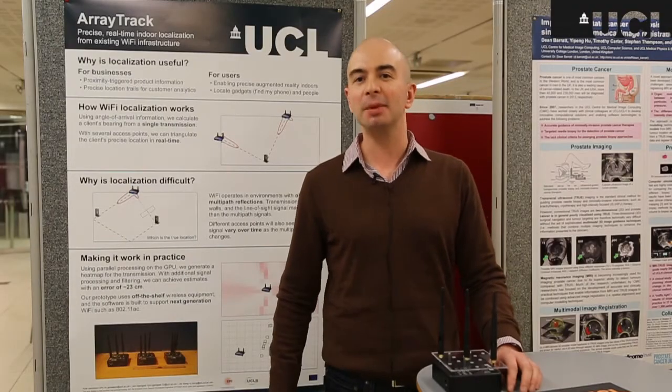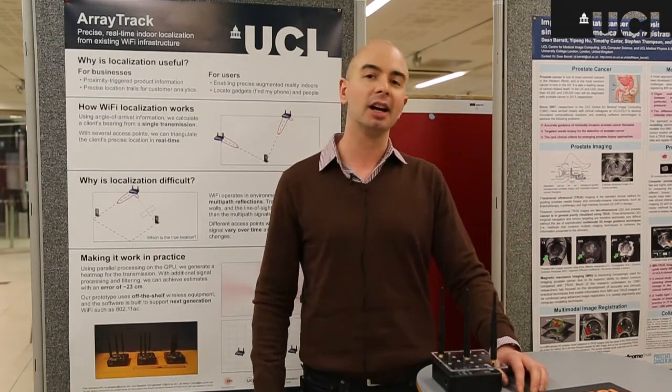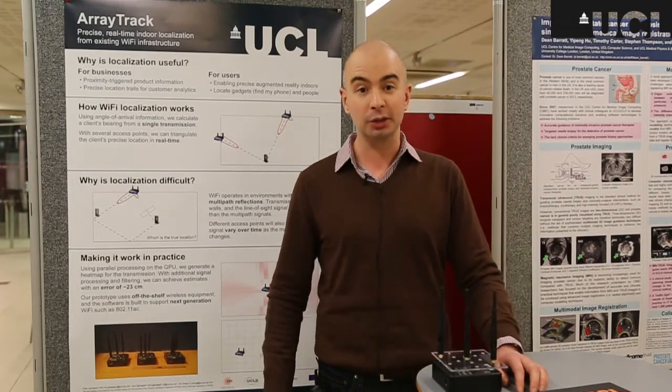Hi, my name is Kyle Jamieson. I'm an academic here in the computer science department at University College London. I'm here today to tell you about UCL ArrayTrack, a precise indoor location system.